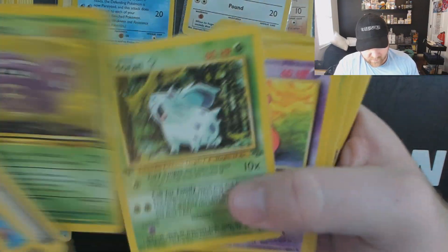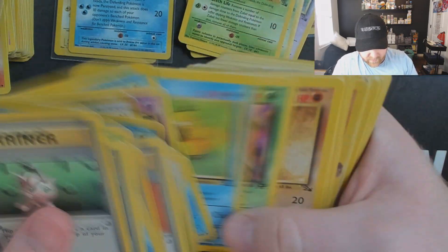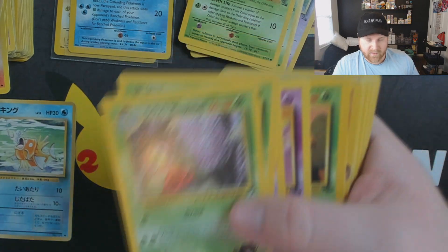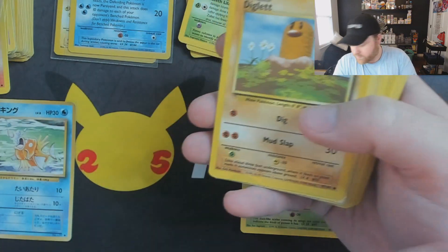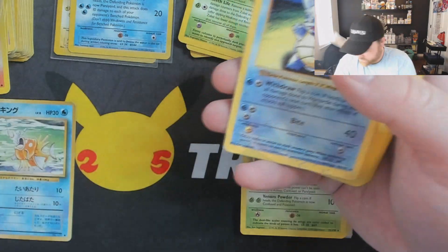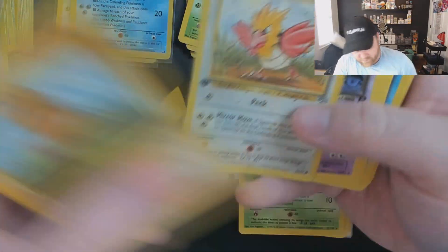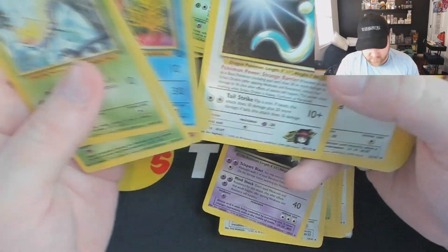Nice gym set, there's more first edition. That is the first edition pile — fossil and jungle first editions. Base set Haunter. This Weepinbell always looked really weird to me, pretty trippy. Got a damaged Kabutops first edition, another fake shadowless card. Dark Hypno rare, there's Ditto — quite a good handful of rares. Dark Alakazam.